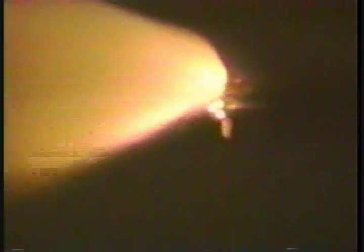Approaching two minutes into the flight, standing by for burnout and separation of the twin solid rocket boosters. SRB separation is confirmed. Time: 2 minutes and 20 seconds into the flight.